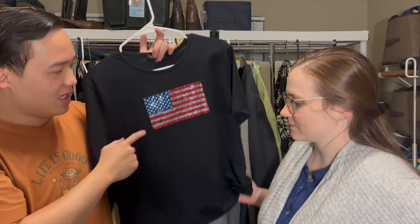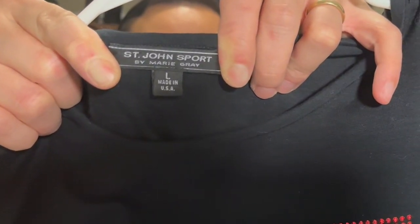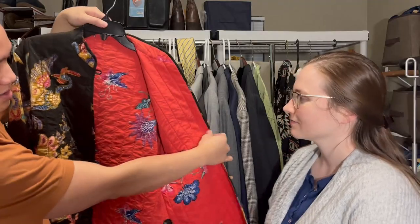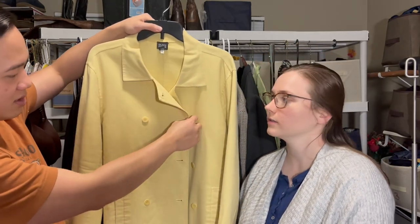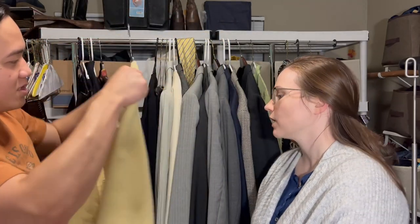We haven't even gotten to the best stuff yet. This one is St. John Sport — just by the look of it it's not a whole lot, but I feel like we can get at least $25 for it. It doesn't look like regular St. John knit — it's more like a t-shirt material — but someone will want it, especially with the sequins. I also picked up a really nice reversible quilted jacket — unbranded, but being reversible really adds to the value. Another Eileen Fisher piece: a double-breasted jacket with a nice canvas feel — I like the color, so we'll take it.